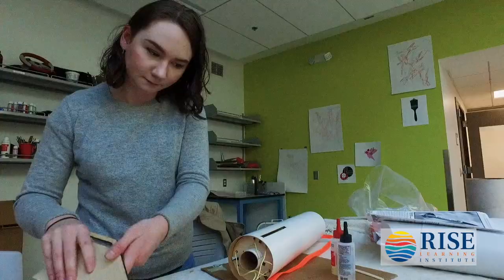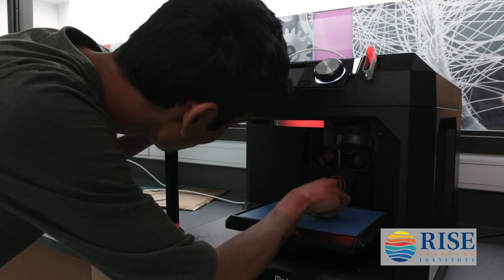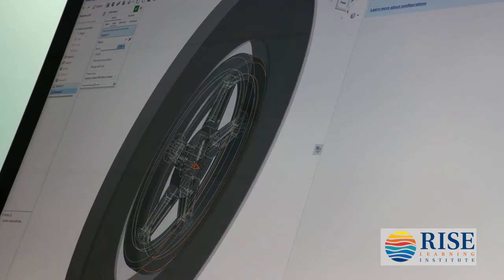Taking advantage of our Rise Makerspace is another opportunity, because that's a space where students can go and actually do projects with the clubs or even individually. They've got great equipment there with 3D printers and all sorts of equipment that they can use to build their hands-on skills.